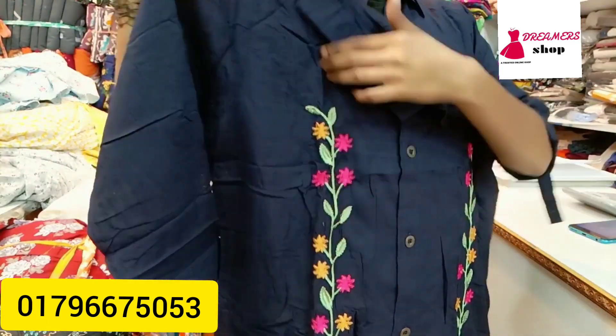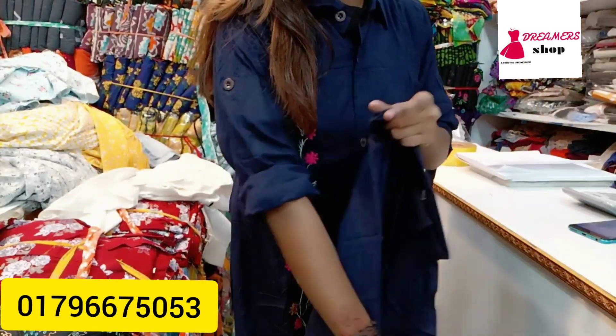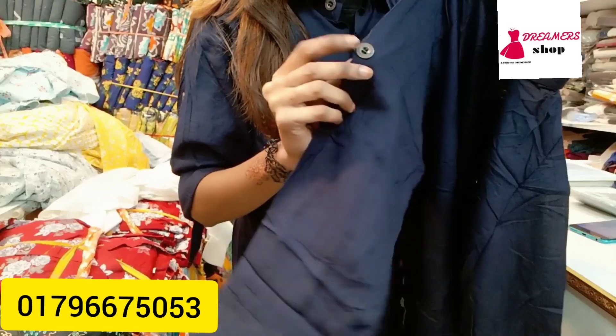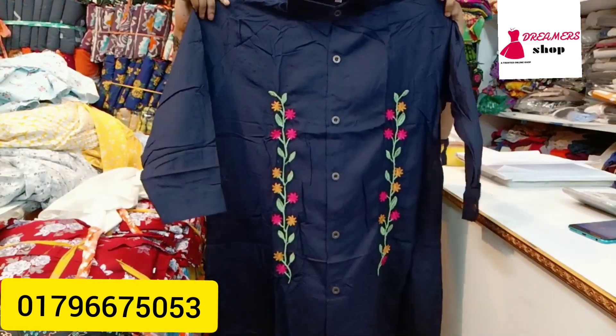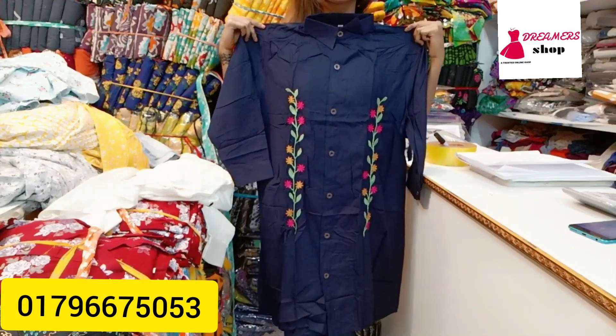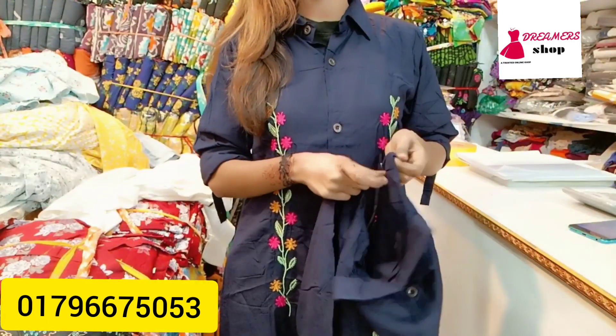We have embroidery, we have a full sleeve, we have a lock for the top — so we have a lot of options. The price is 65,000. Size is 36.